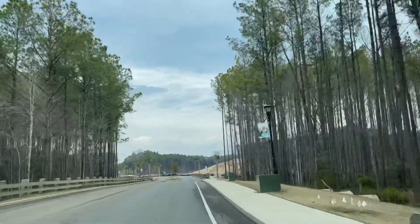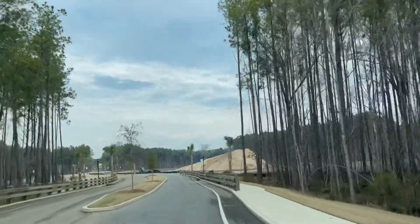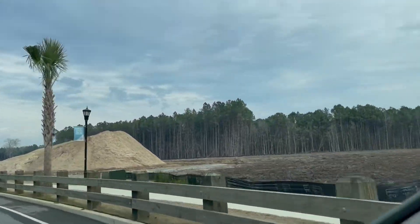As you drive through you can definitely see that the sidewalks are in, streetlights are in, and they are starting to clear land there to the right.